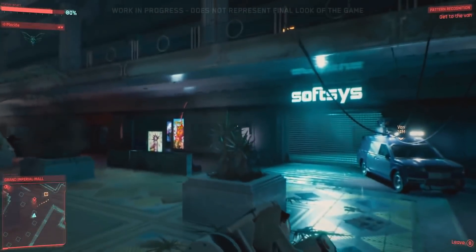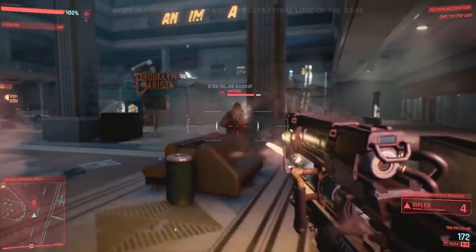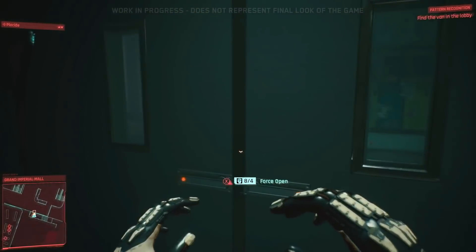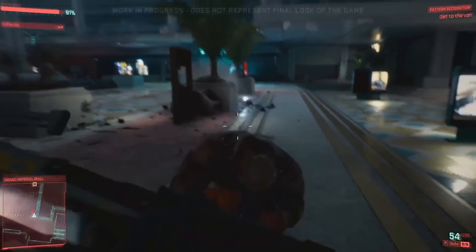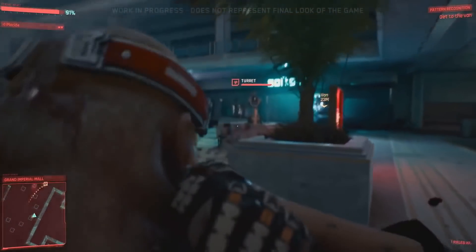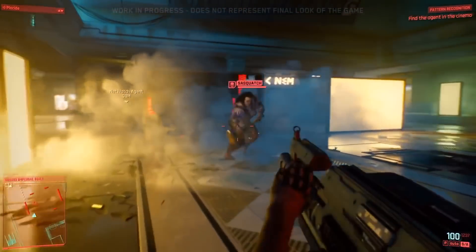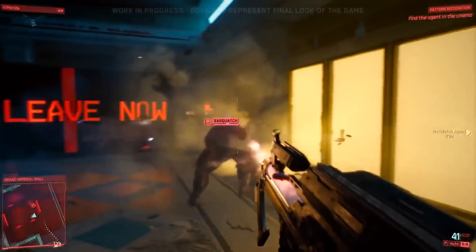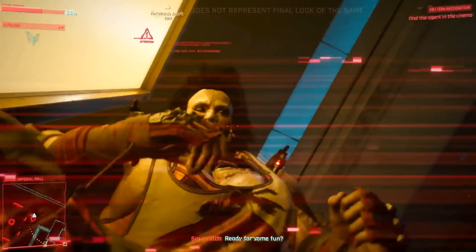Last but certainly not least, I wanted to talk about a much anticipated project from CD Projekt Red — that's Cyberpunk 2077, one of the first titles they've been doing since working on the Witcher series, which I have absolutely loved. I love what CD Projekt Red does as a company as far as not including microtransactions or invasive DRM or anything like that. They own GOG. CD Projekt Red is honestly S-tier in terms of a game developer and publisher — probably the best out there, and the one I trust more than any other developer or publisher in the gaming industry.